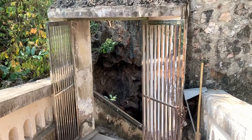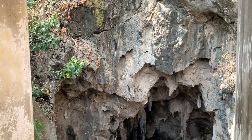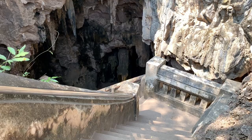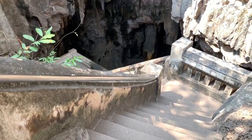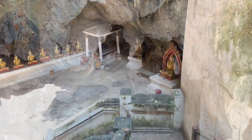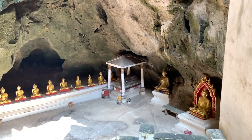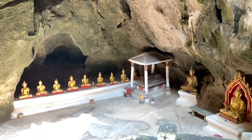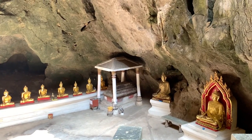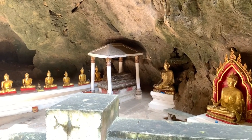It hasn't been that far and we're already at the entrance of the cave. Got a bunch of steps going down — take a look when we get in there. All the Buddhas as we're coming into the cave. Let's go walking down the steps.